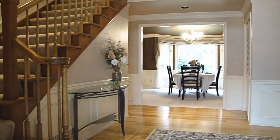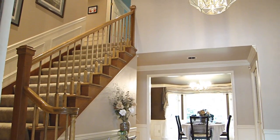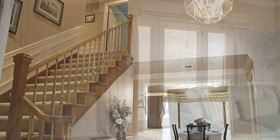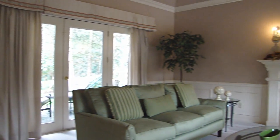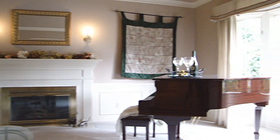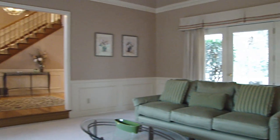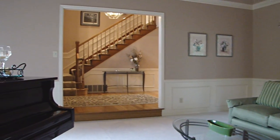As you enter the home you'll find a dramatic two-story foyer with open staircase. In typical Buchan style you'll find wainscoting in the formal areas. The living room has a gas fireplace, vaulted ceilings and a French door to a stamped concrete patio. Great space for visiting with your guests.